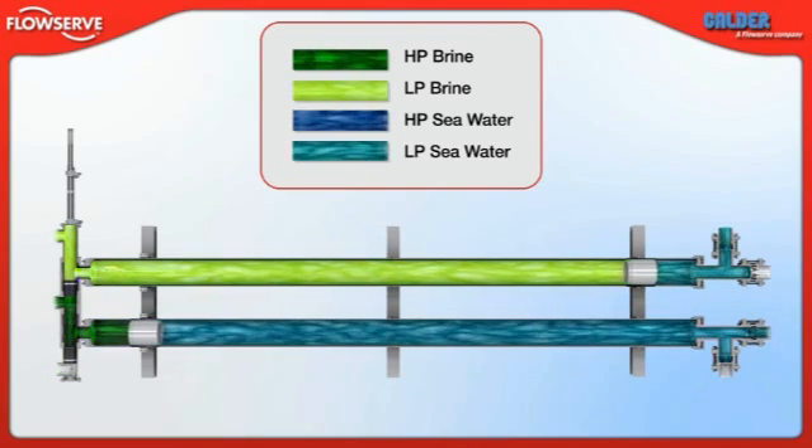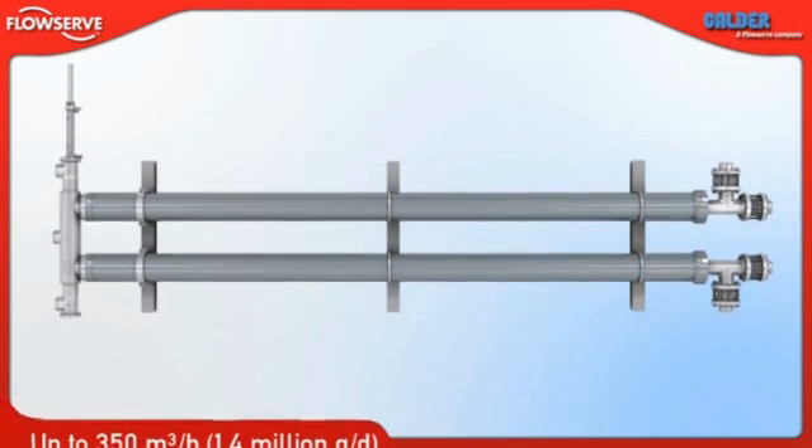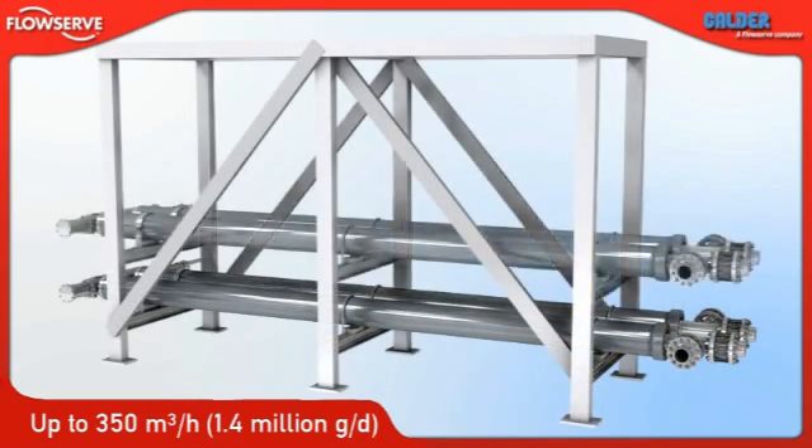A complete cycle takes about 12 seconds. At this rate, a single unit can process up to 350 cubic meters per hour, or 1.4 million gallons per day. To achieve greater volumes, multiple units are placed in parallel.